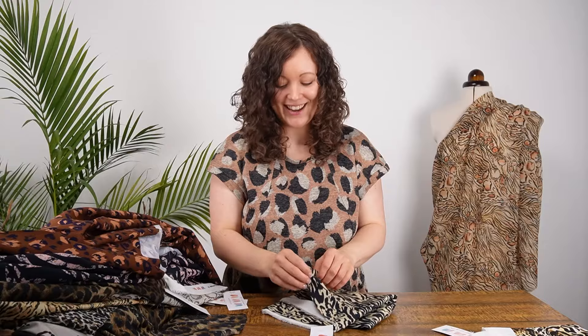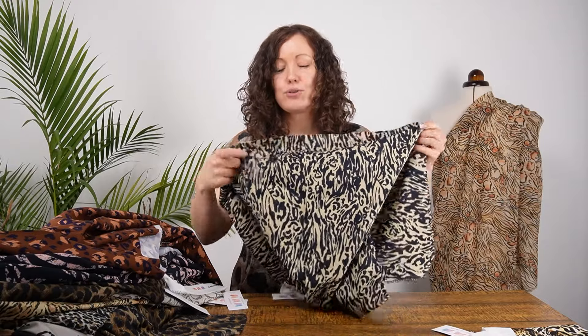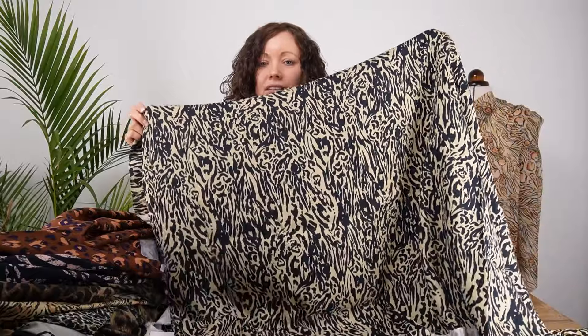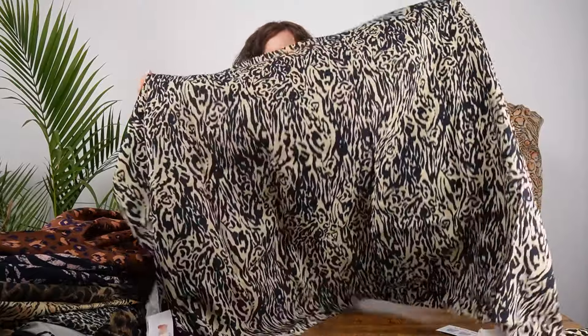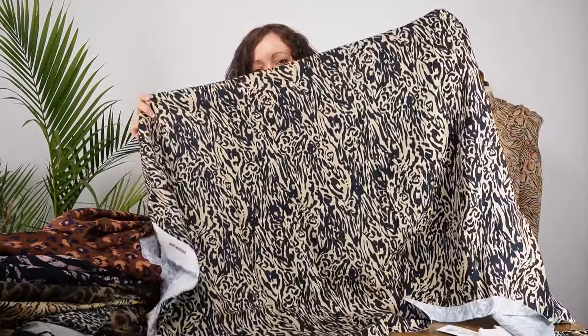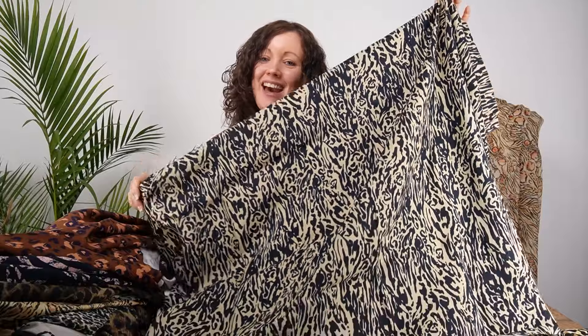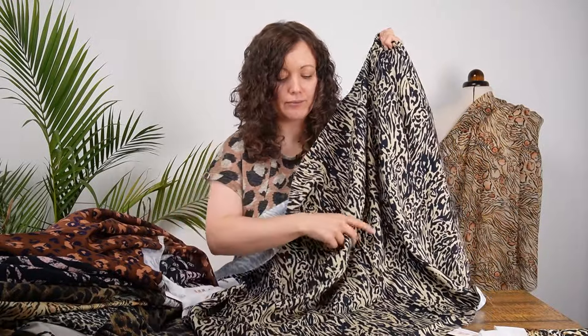Lastly in the viscose twills is Timber Tiger — a black and creamy sand color print, a very classic but abstract take on an animal print. Maybe not quite so obviously animal print at first glance — a more subtle version of the trend, but really sophisticated and classic-looking. Really beautiful.